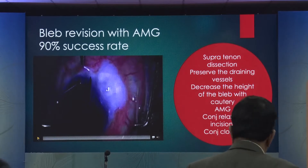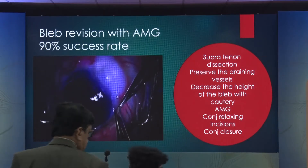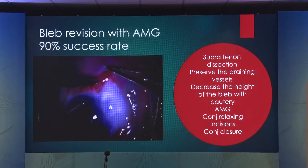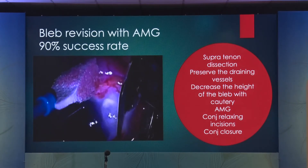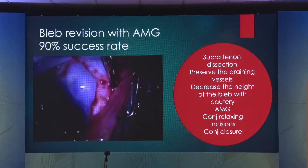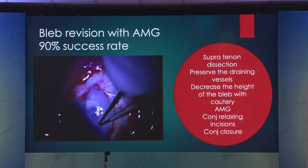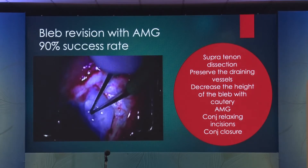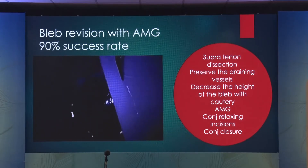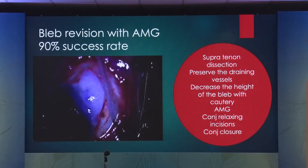If you end up with a cystic bleb, you need to understand that glaucoma surgery has many complications, and I urge everyone who wants to practice glaucoma surgery to know and manage their complications. Cystic avascular bleb revision is done using an amniotic membrane. We published on this with close to 90% success rate. You do a subconjunctival supra-Tenon's dissection — it's important that the dissection is supra-Tenon's. We do all of this under topical anesthesia with subconjunctival what we call 'sugarcane juice' in Tampa — preservative-free lidocaine mixed with epinephrine 1 in 1000, 50-50 concentration.